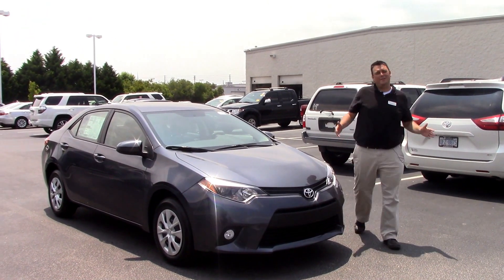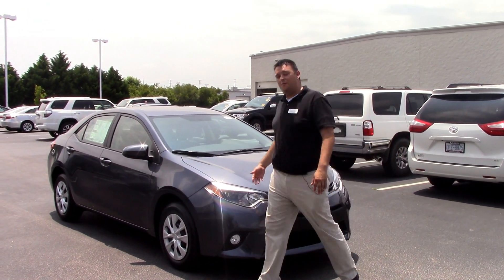Hello everybody, my name is Robert Ewald here at Hubert Vester Toyota in beautiful Wilson, North Carolina.